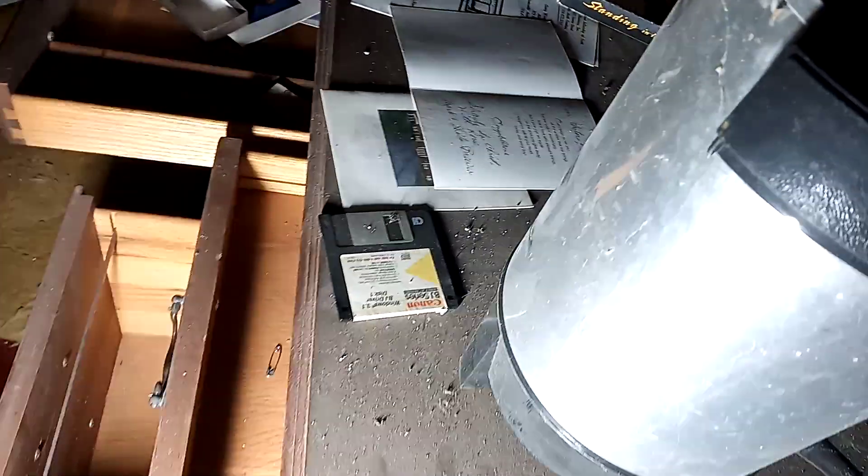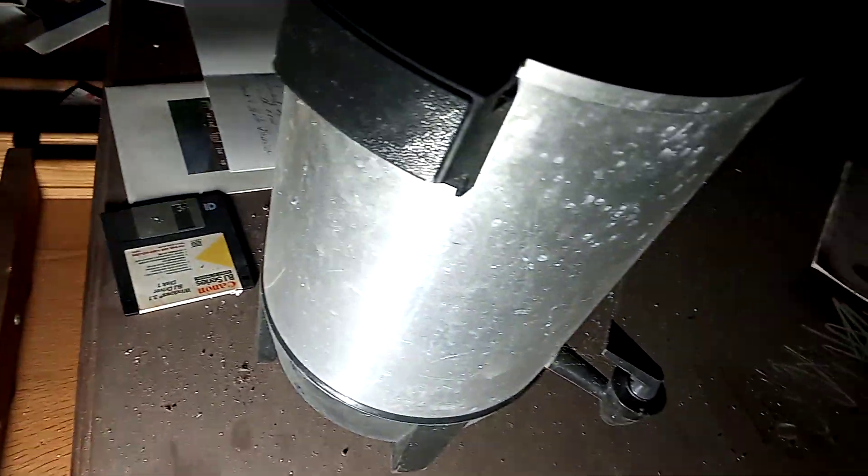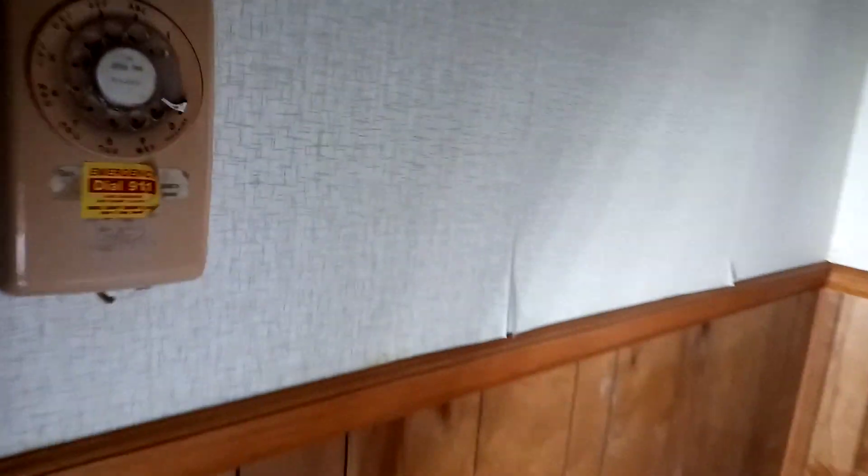Just kind of looking at stuff on this desk here — this is an old office. There's a floppy disk, a coffee maker with spiders in it, computers, and we have the old rotary telephone — remember those?